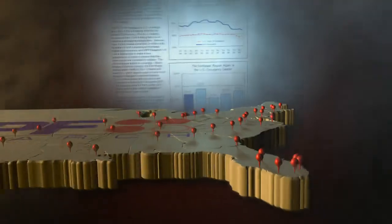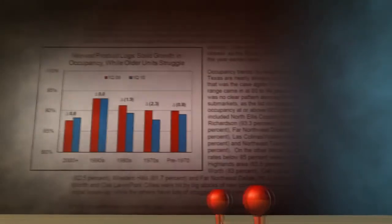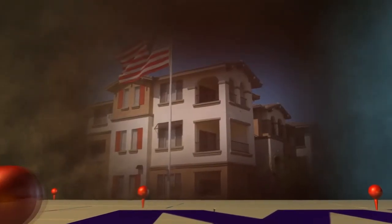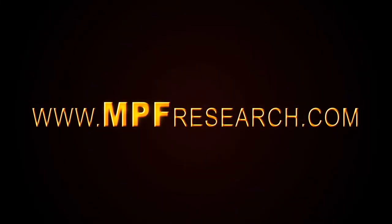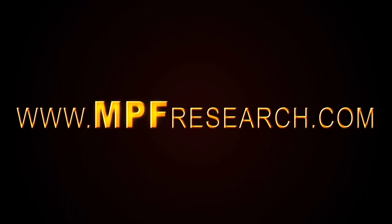Want more? Go deeper with NPF Research's apartment market reports. From a national level down to individual metros to specific neighborhoods, NPF Research has been providing unparalleled apartment market intelligence to the multi-family industry for almost five decades. Learn more by contacting us at 877-284-4938 or visit www.npfresearch.com and click on Market Reports.